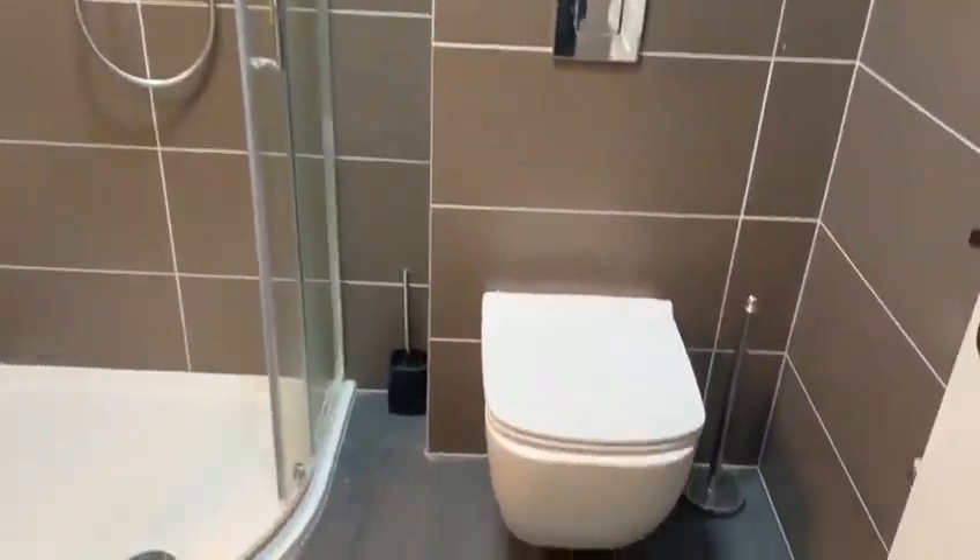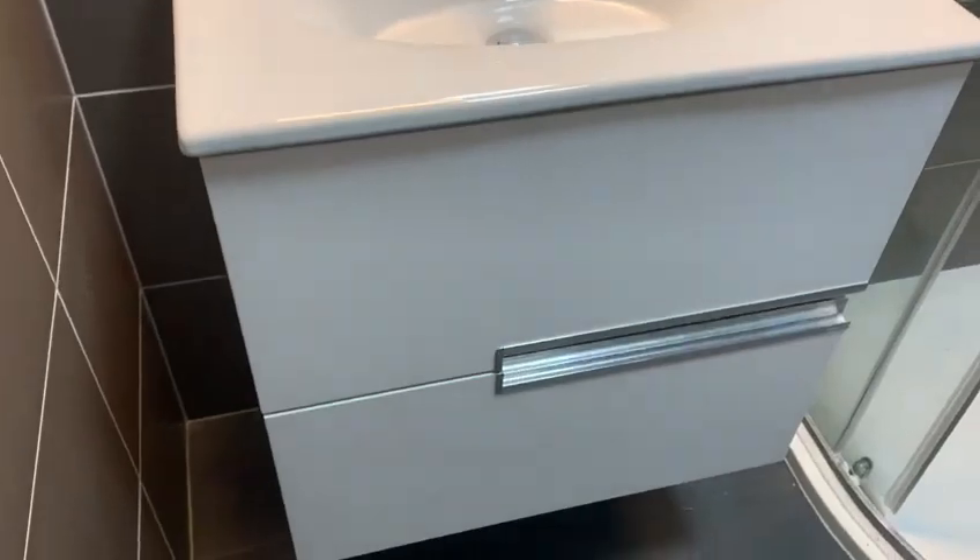You've got the bathroom through here — shower cubicle, sink, storage underneath, as well as a heated towel rail.